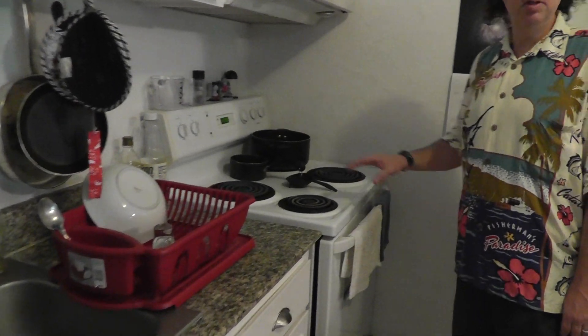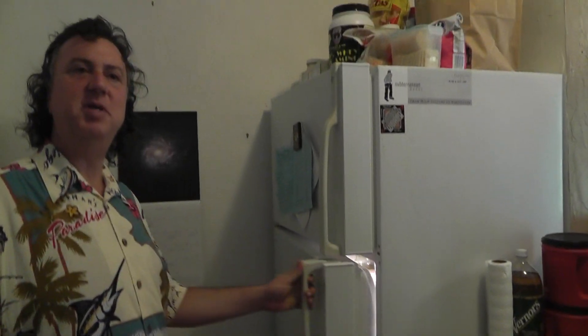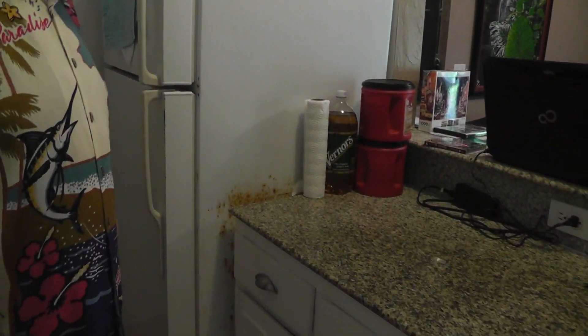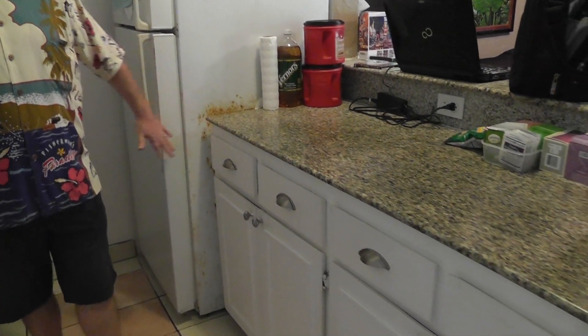Stove — all burners work. And the fridge, it's got food in it, it appears to be keeping cold. There was some rust. You know, we are pretty close to the ocean.